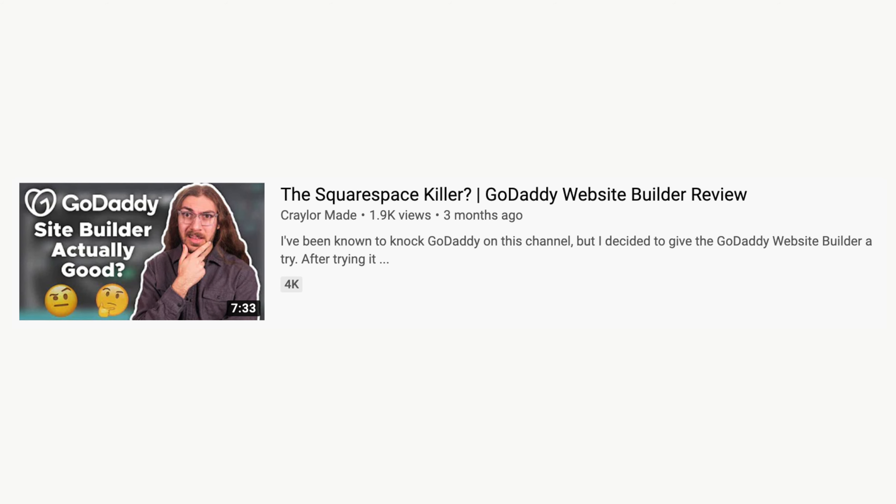So before we even start this review, I will just say I am biased. If you've watched my channel before, you know I strongly dislike GoDaddy. But just like I've done in the past with their website builder, I figured it was time to give GoDaddy a fair chance with their web hosting. How can I really say I don't like GoDaddy when I haven't tried all their products? So that's exactly what we're gonna do today — let's get right into the video.